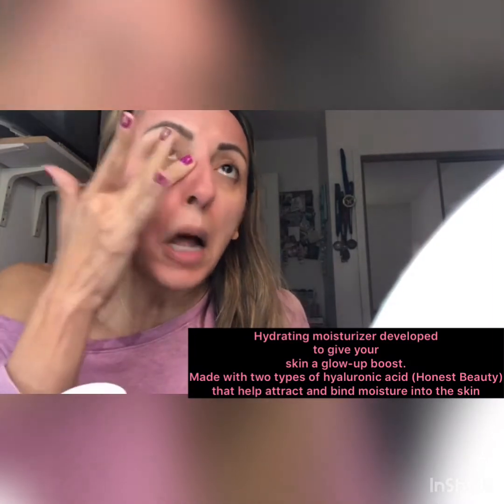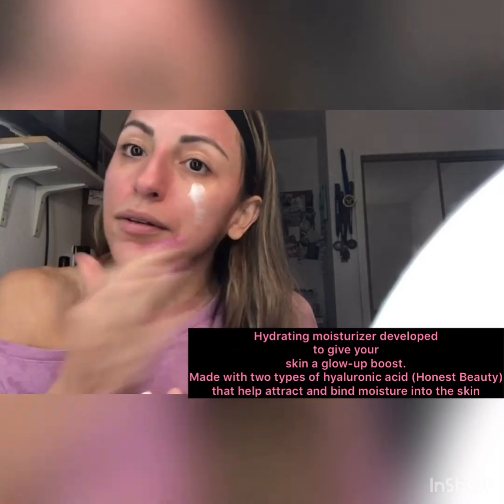If you have bad acne, I'd say use the mask twice a week. If you break out between sessions, do a spot treatment overnight — just apply a little to the breakout area. Once your acne starts diminishing, go to once a week. You are not going to see results unless you are consistent. I see people try all these different products and they don't allow their skin to build a consistent routine.